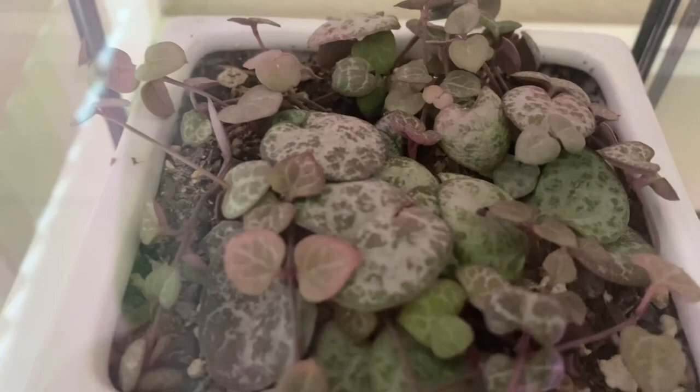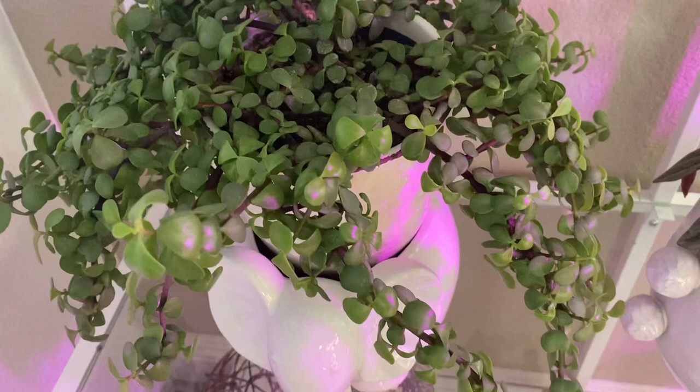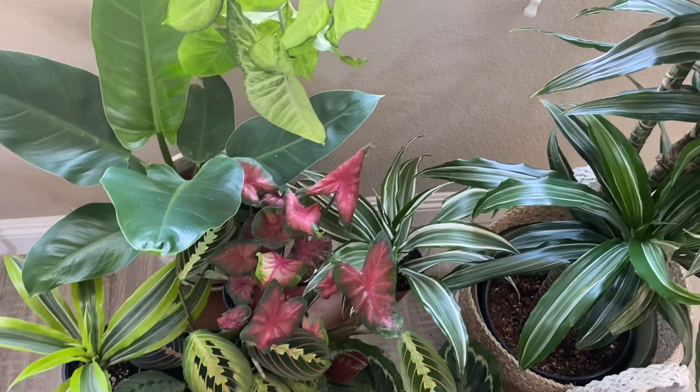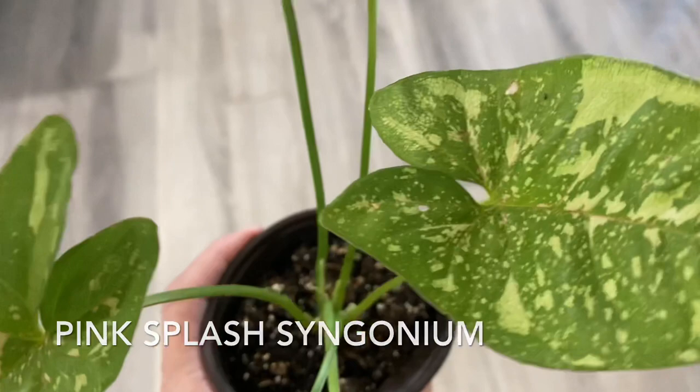This one is my Elephant Bush — it's a very resilient plant, keeping it for now. And my Begonia Rex — I like the red color and the pink tinge. And some random plants on the floor, duplicates of what I already have. So I have this Pink Splash Syngonium — I really like the green and pink speckles.